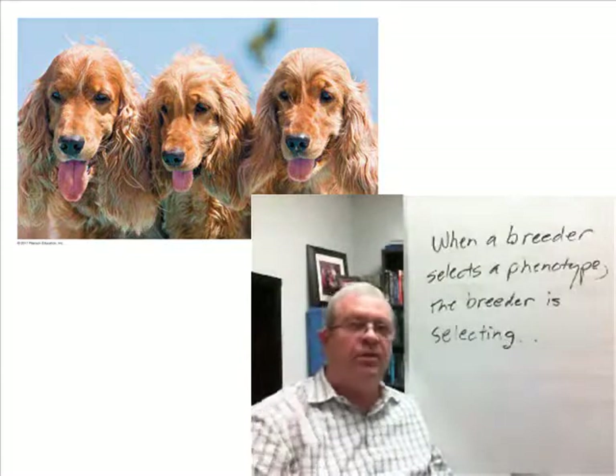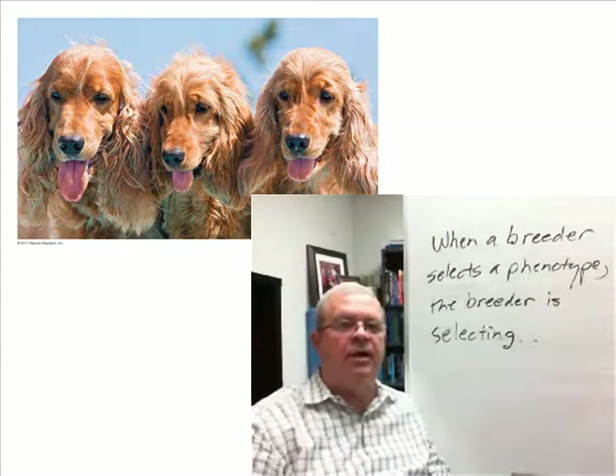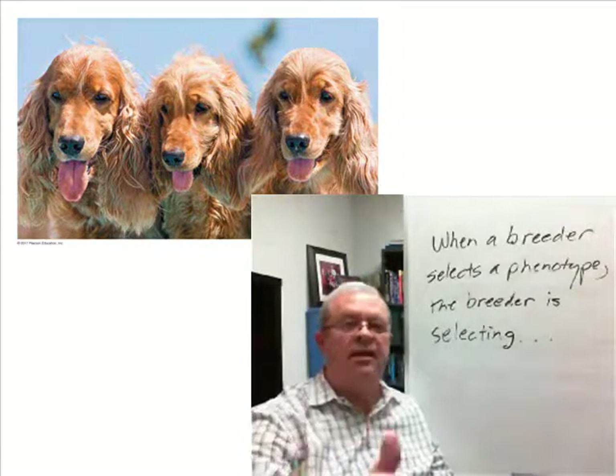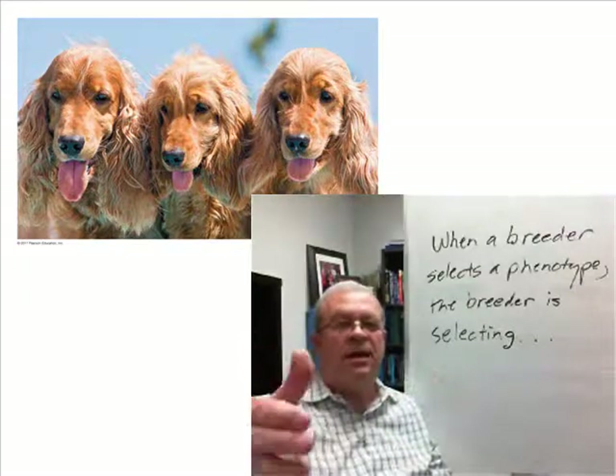They selected certain characteristics they wanted — a certain type of hair, long ears, etc. And they selected each generation exactly what they wanted. Select, select, select, select.